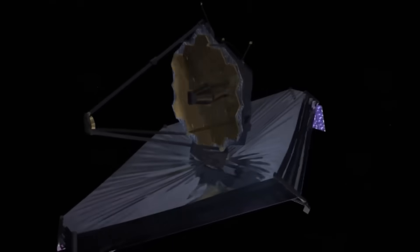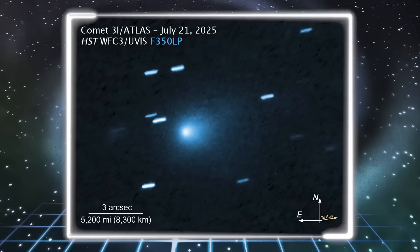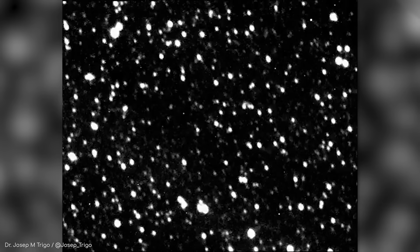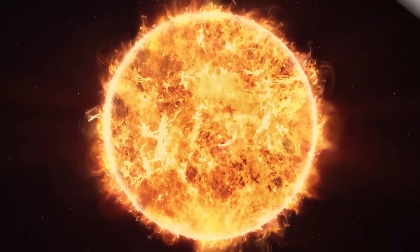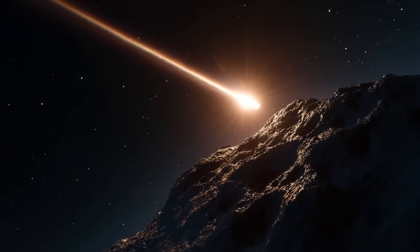James Webb Space Telescope just confirmed what online rumors hinted at for months. 3i/ATLAS isn't just an unusual comet — it's nuclear-powered. The leaked Webb spectral analysis shows 3i/ATLAS emitting gamma radiation signatures identical to controlled nuclear fusion, but at energy levels that would require containment technology beyond anything humanity has achieved. We're talking about a stable fusion reaction inside a kilometre-wide object travelling at 30 kilometres per second through vacuum.